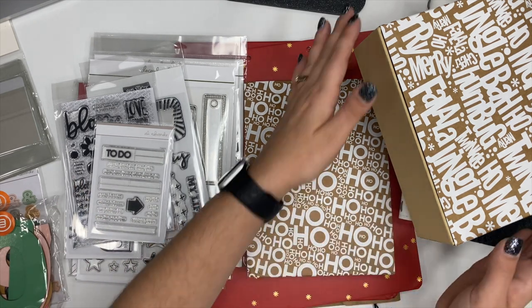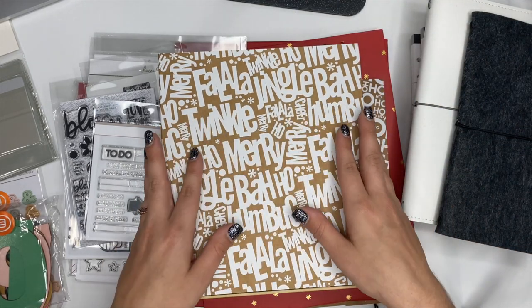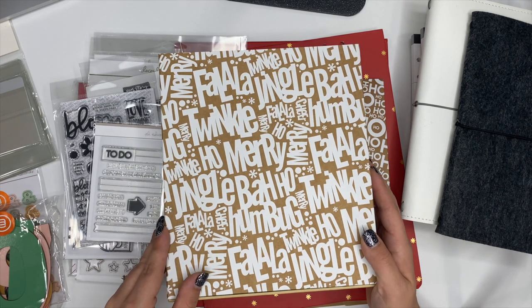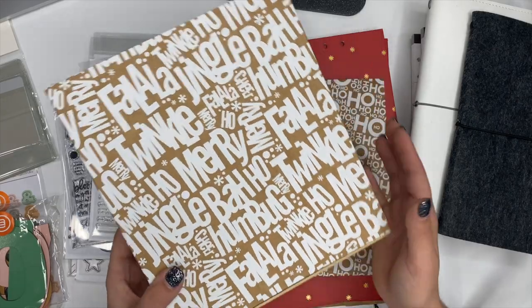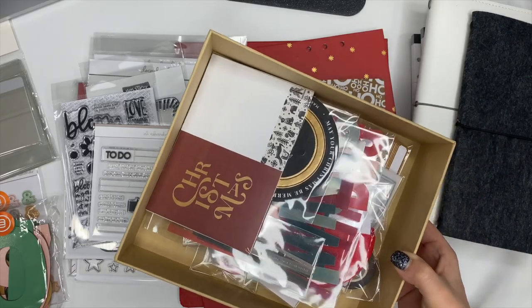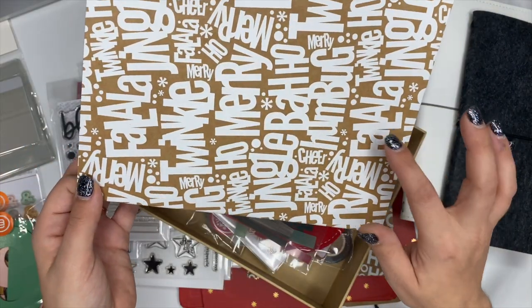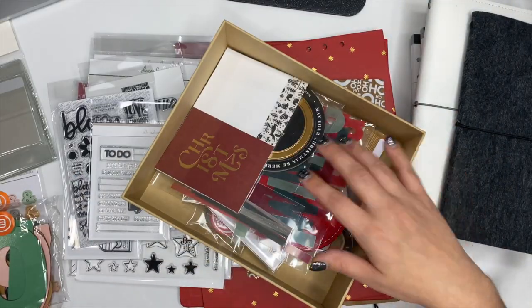Let's start with this box here, because it's like a little Christmas present — you could actually reuse this box for a Christmas present, it's super cute. Allie Edwards always does great with her packaging. You can actually reuse the top of this box inside your album.